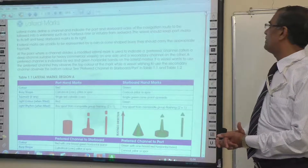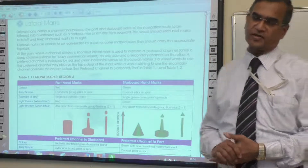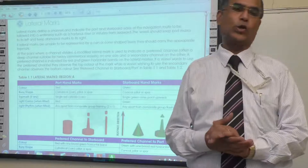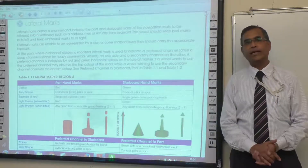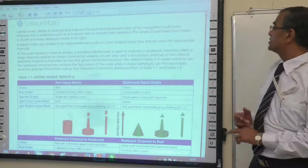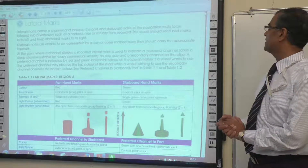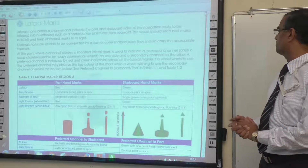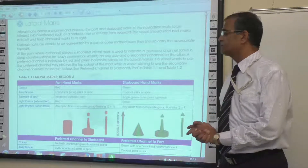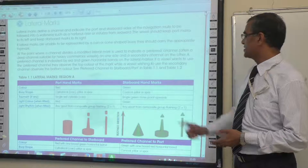At the point where a channel divides, a modified lateral mark is used to indicate a preferred channel — often a deep channel for heavy commercial vessels. Suppose there are two channels ahead: a primary channel for deep vessels and a secondary channel for smaller vessels. A preferred channel is indicated by red and green horizontal bands on the lateral marker. If a vessel wants to use the preferred channel, they observe the top colour of the mark, while a vessel wishing to use the secondary channel observes the bottom colour.